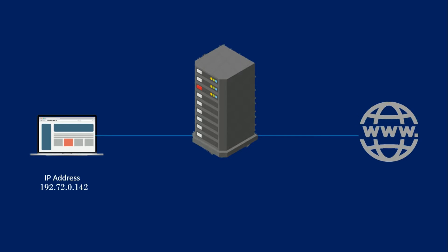When the proxy server forwards your web requests, it can make changes to the data you send and still get you the information that you expect to see. A proxy server can change your IP address so the web server doesn't know exactly where you are in the world. It can encrypt your data so your data is unreadable in transit. And lastly, a proxy server can block access to certain web pages based on IP address.